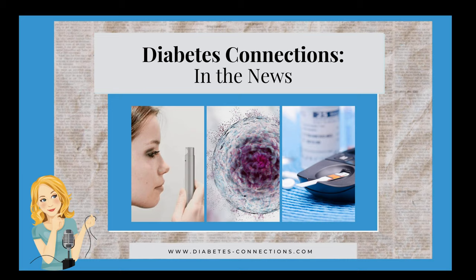Real Good Foods' mission is to be real good. They make nutritious foods — grain-free, high in protein, never added sugar, and from real ingredients. We really like their breakfast line, although Benny rarely eats the waffles or breakfast sandwiches for breakfast; it's usually after school or late at night. He ate like four waffles at 10 o'clock at night the other day. You can buy Real Good Foods online or find a store near you with their locator right on the website. I'll put a link in the Facebook comments and as always at diabetes-connections.com.